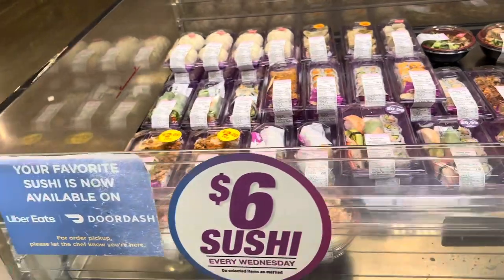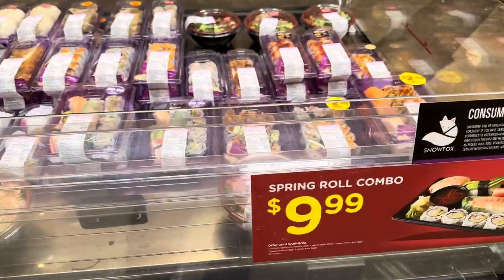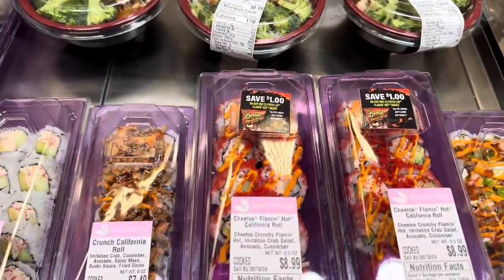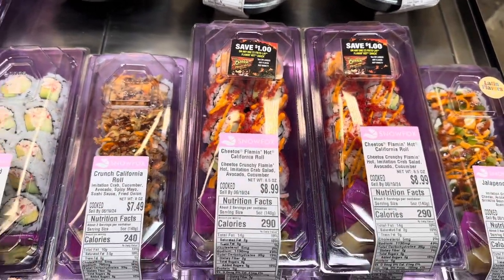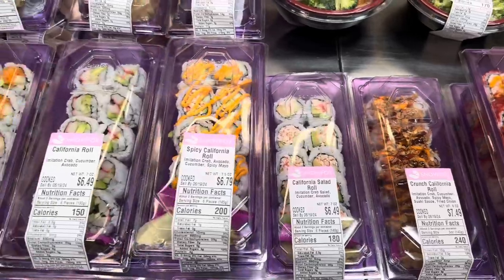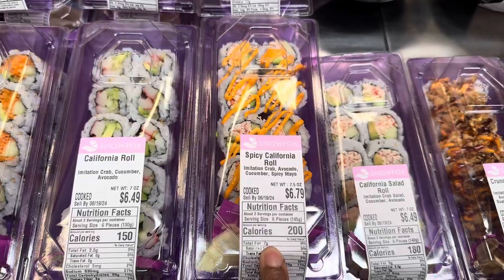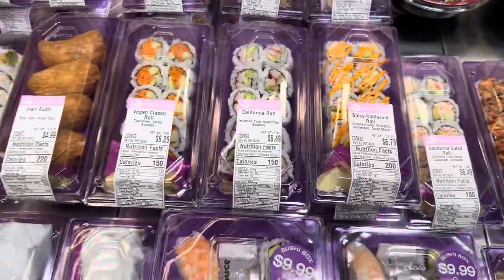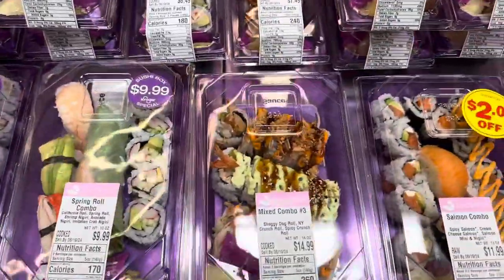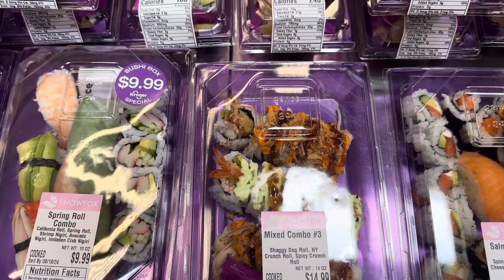One of the things I like about this Fred Meyer is that they have sushi. It says $6 sushi every Wednesday. They also have these $9.99 spring roll combos. This one right here is the Cheetos Flamin' Hot California Roll for $8.99, a Crunch California Roll for $7.49, a regular California Roll for $6.49, and a Spicy California Roll for $6.79. They've also got a mixed combo with a Shaggy Dog Roll, New York Crunch Roll, and Spicy Crunch Roll.